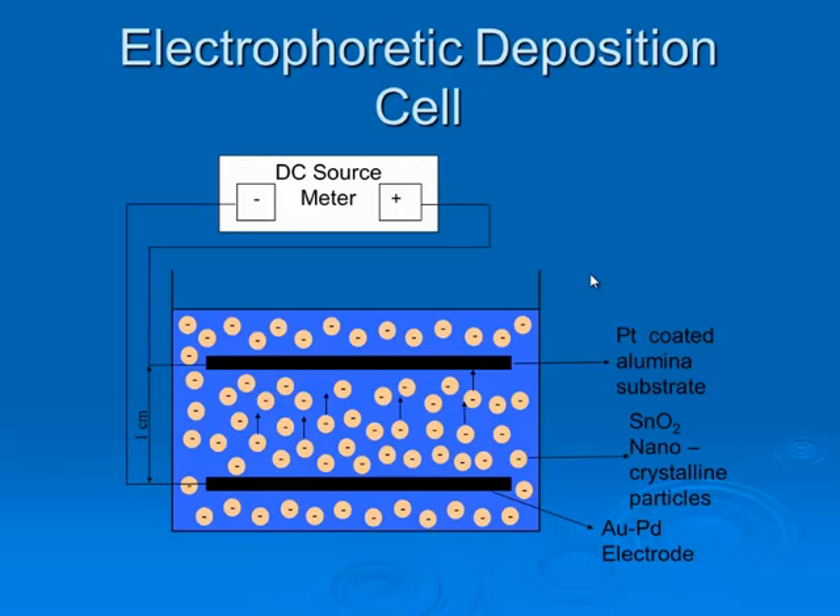When we talk about electrophoretic deposition, there must be a power source and a cell. In the cell, there must be a stable suspension. We used tin oxide nanoparticles which are 16 nanometers in diameter. We used this coating type from bottom to top. Why? Because to prevent agglomeration — if agglomeration occurs in the system, using a bottom-to-top coating process minimizes agglomeration.